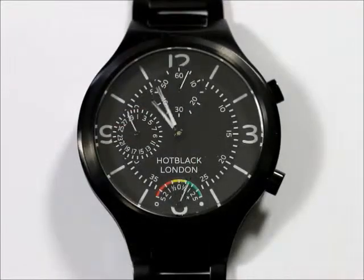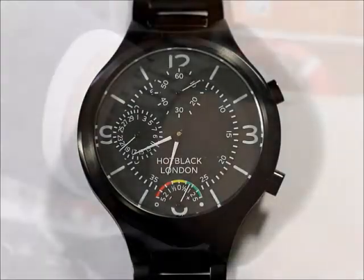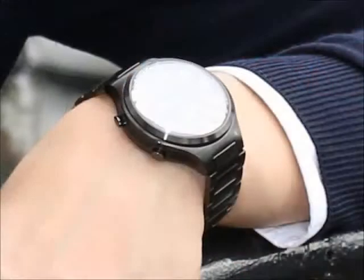Welcome to the Hot Black Calibre stock market watch — the super accurate watch with live stock prices on it. Hot Black Calibre watches have been designed for watch lovers who demand that a modern watch should not just look beautiful on the wrist and be tough enough to retain its performance through the daily knocks of an active lifestyle, but that it should be the smartest and most accurate in the world.